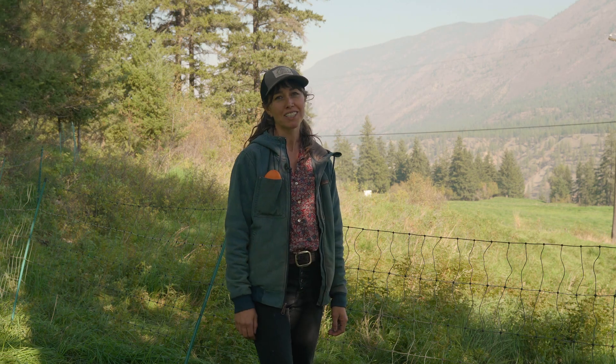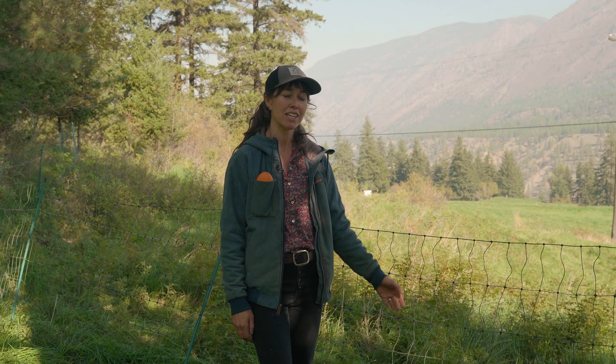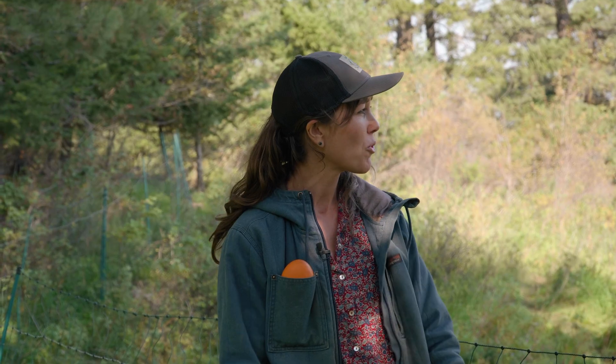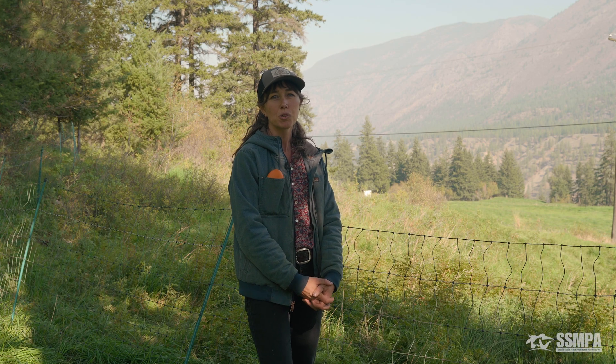Hi, my name is Aubyn Banwell and together with my partner Tristan I manage Spray Creek Ranch just outside of Lillooet, BC. We raise chickens, hogs, turkeys, sheep, and cattle outdoors on pasture and direct market meats to customers throughout the Sea to Sky region.